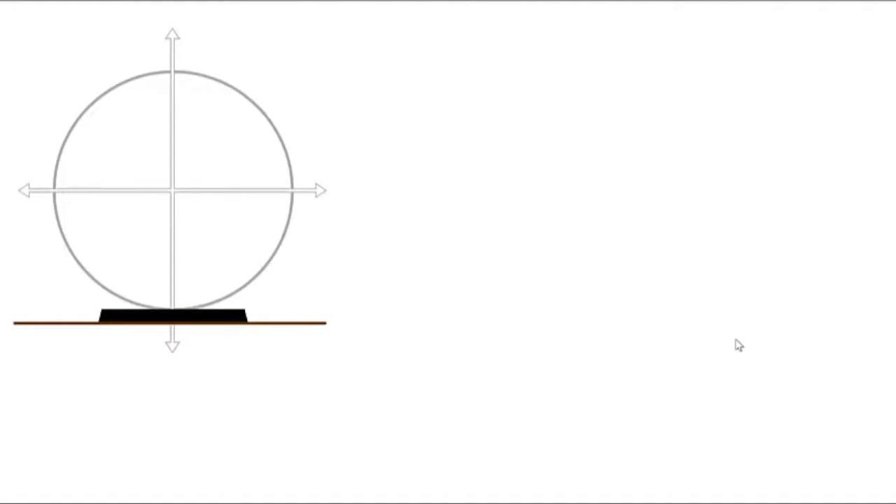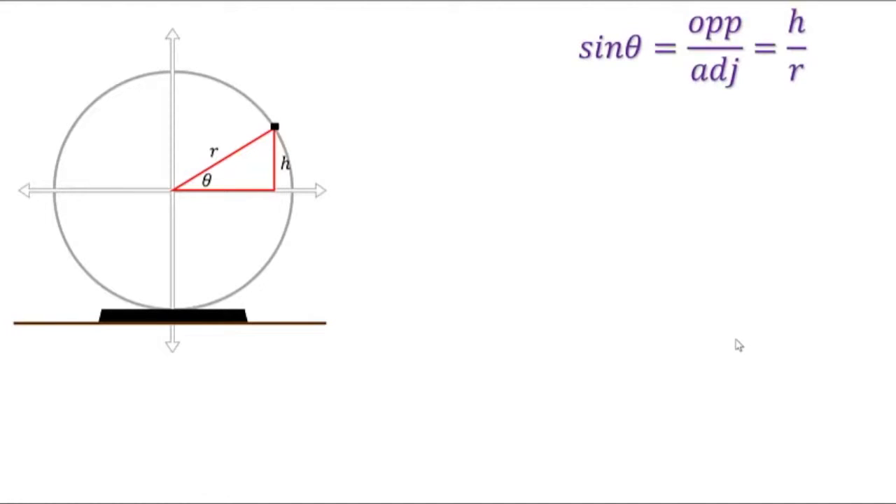Imagine at any point that our car could be on the wheel. We can draw a right triangle and focus on some important measurements: this angle, the radius, and this important vertical distance, which we'll call the height. We know from trigonometry that sine is the ratio of the opposite side to the hypotenuse, or in this case, h over r.